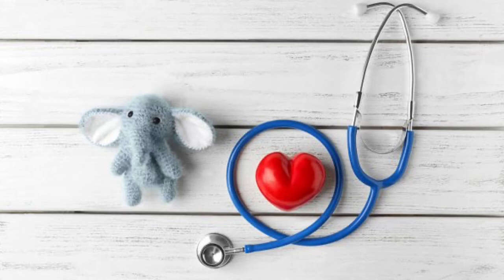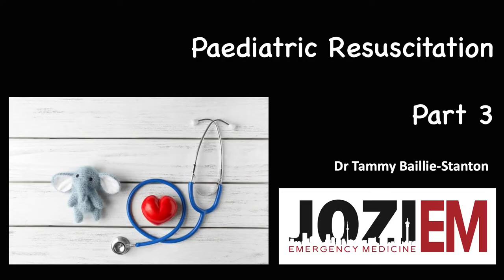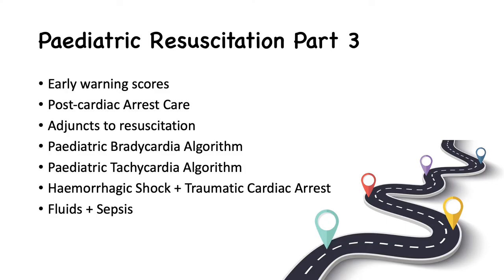Hello, I'm Tammy Bailey-Stanton and I'm going to be taking you through this tutorial on Pediatric Resuscitation Part 3. This is the list of topics that are going to be covered in the course of this lecture. I'm going to give you a moment to have a look at them.